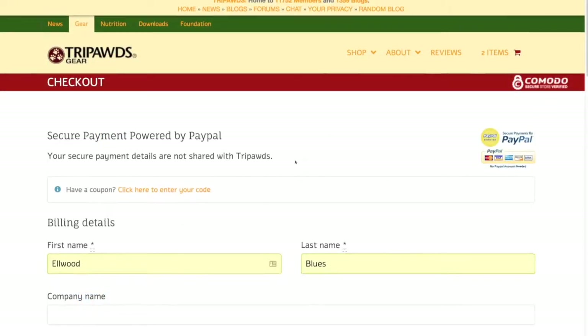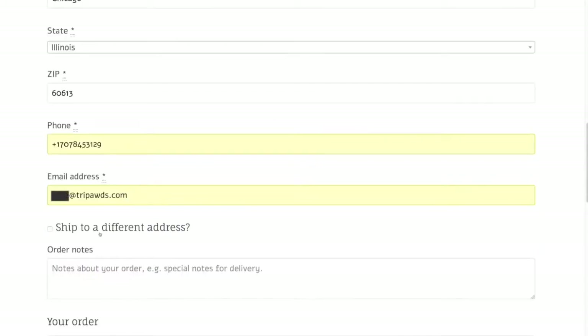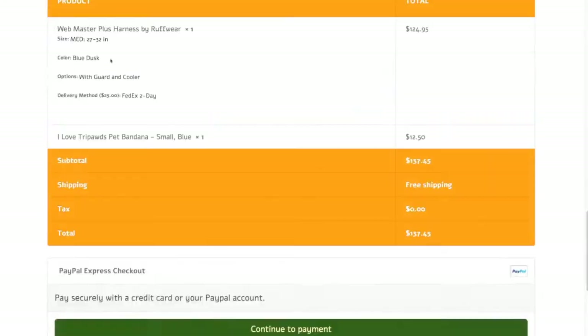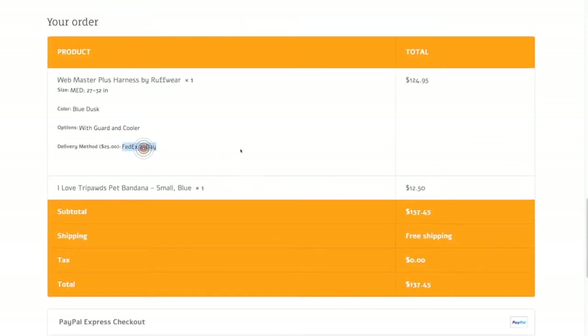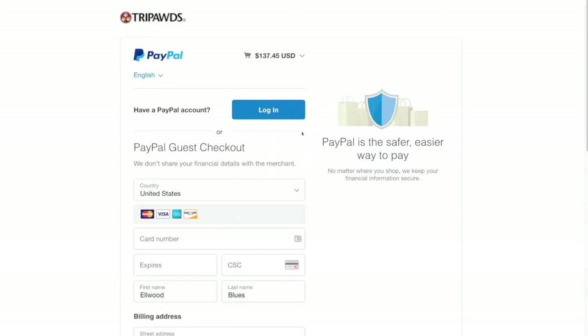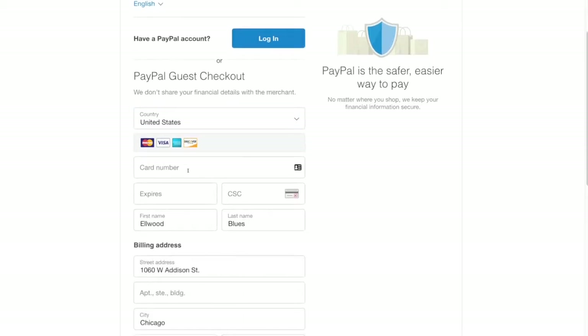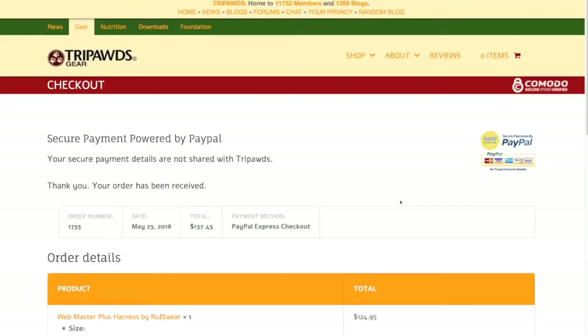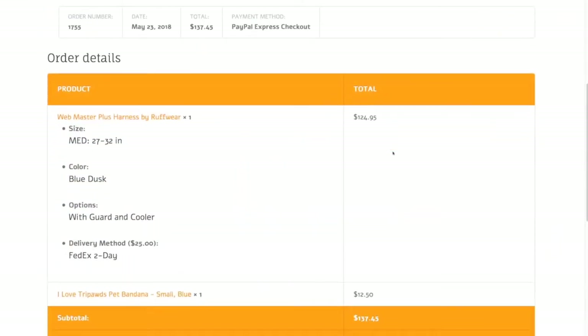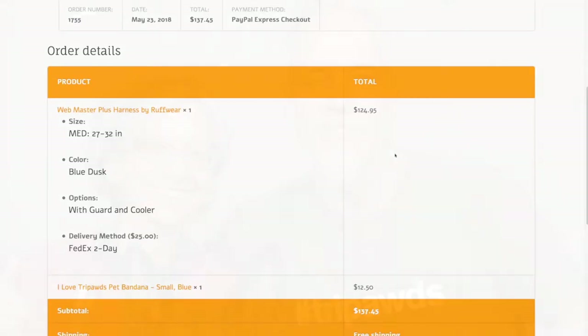Next you'll add your address information. By default we ship to your billing address, so be sure to add the correct shipping address if that's different. Confirm your desired shipping method and click continue to enter your secure payment information at paypal.com. Once at PayPal you can log in to use funds from your account, or simply enter your credit card information for secure processing. When complete you will be redirected back to the Tripods Gear Shop and see a summary of your order, which will also be sent to you by email. As soon as your order ships we'll send you tracking information for all your products.